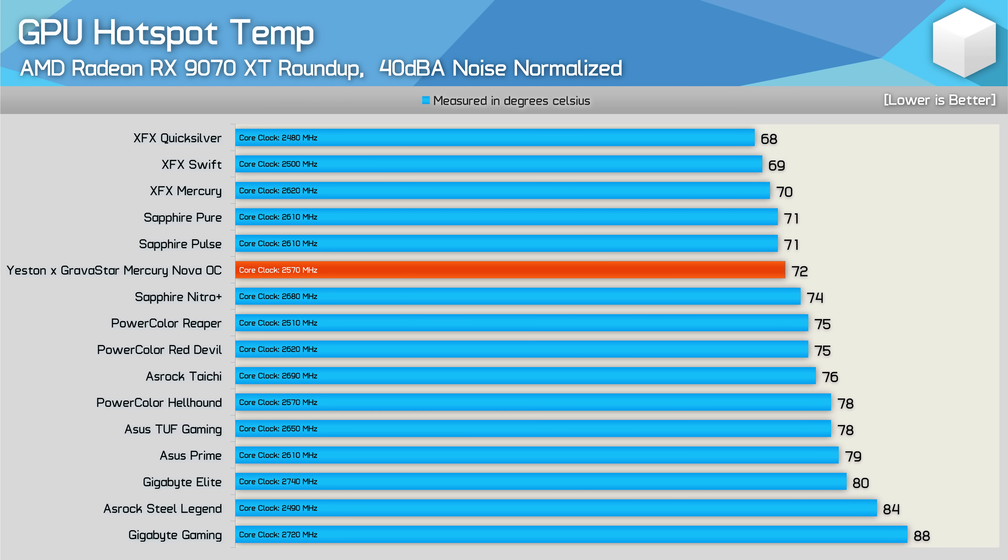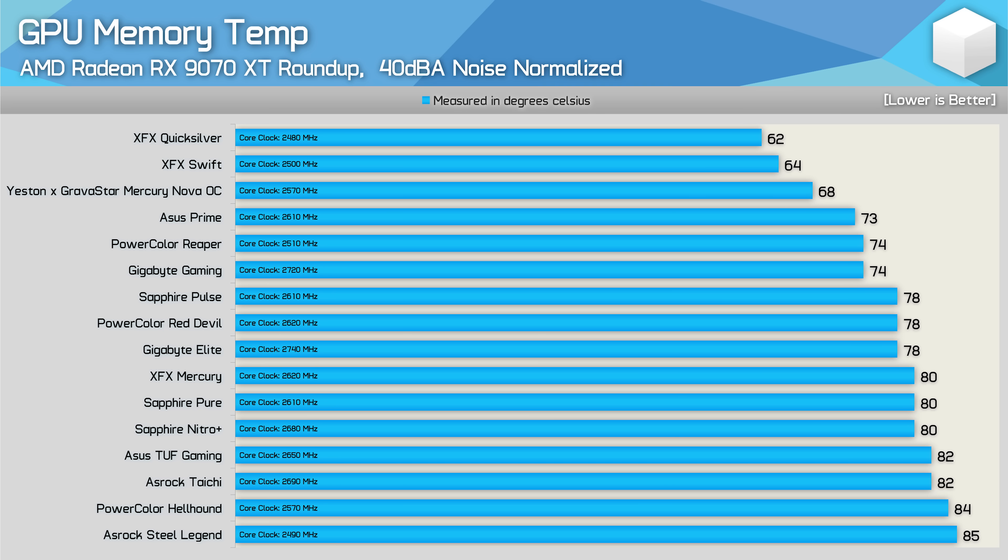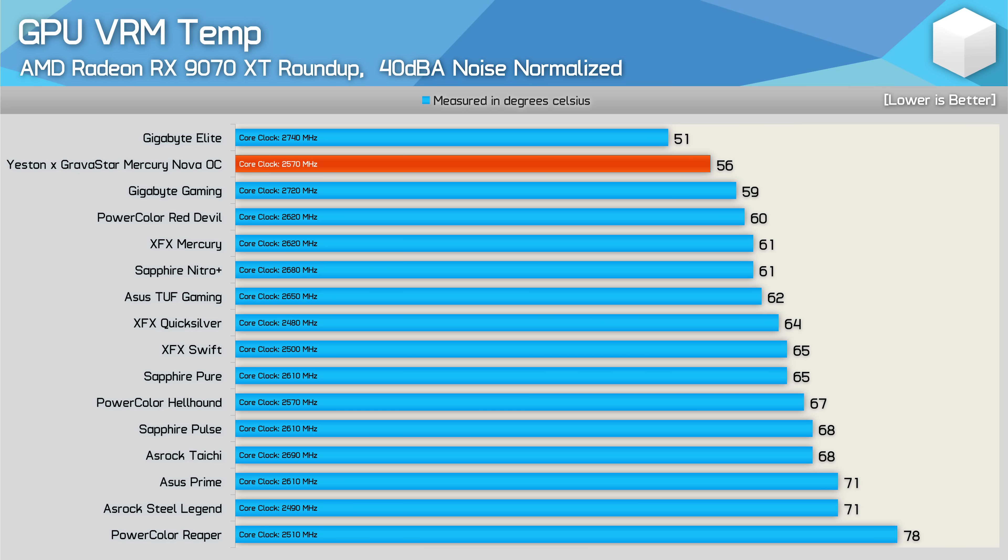When noise-normalized, the Mercury Nova OC's GPU hotspot is one of the better results at 72°C, just 4°C off the very best model. The Reaper was surprisingly good as well, matching the Red Devil at 75°C despite using less power. For memory temperatures, the Mercury Nova OC was one of the best at 68°C while the Reaper was also impressive at 74°C. For VRM noise-normalized, the Mercury Nova OC delivered some of the best results at 56°C. The Reaper remains a poorer VRM performer at 78°C, though that is still a safe temperature.